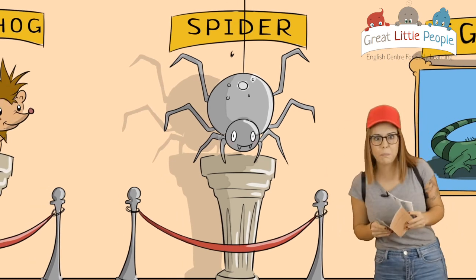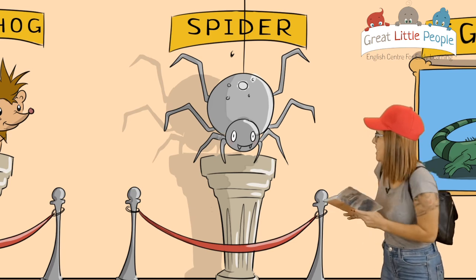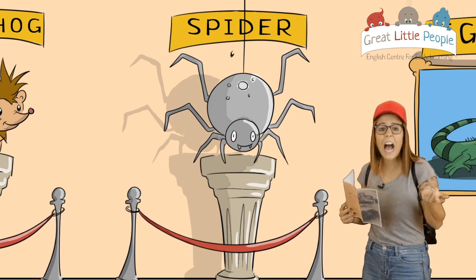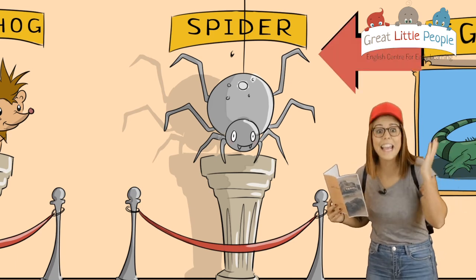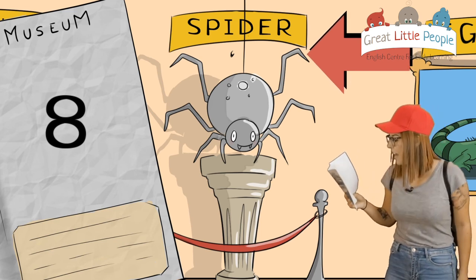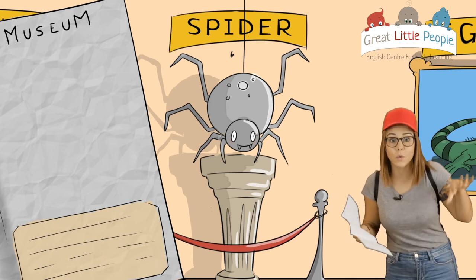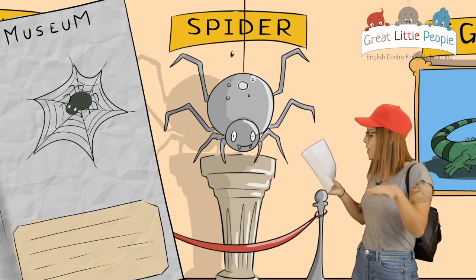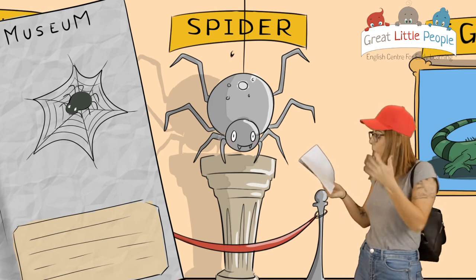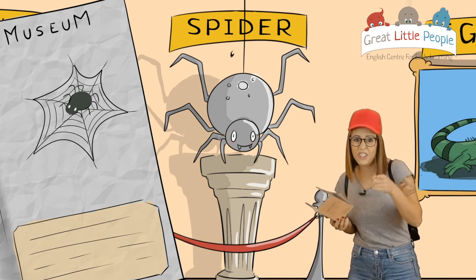I think those are spiders! Those are spiders. Spiders have eight legs — eight legs! Wow, that's a lot. That's really amazing. And they create spider webs to capture their prey. I like spiders. Do you like spiders?